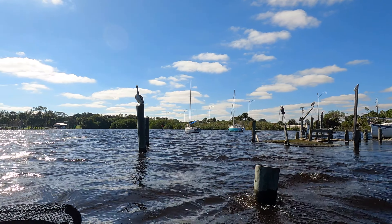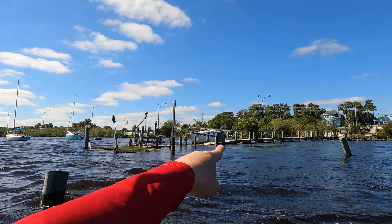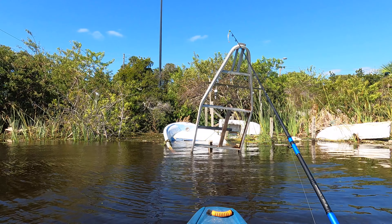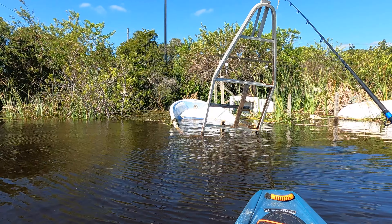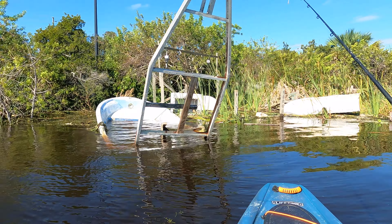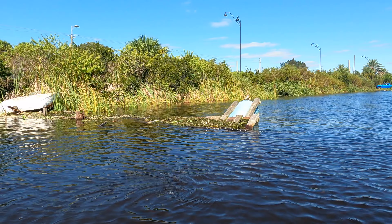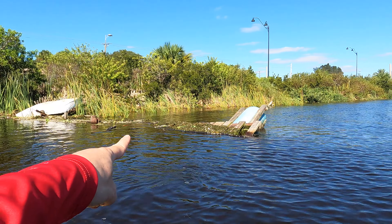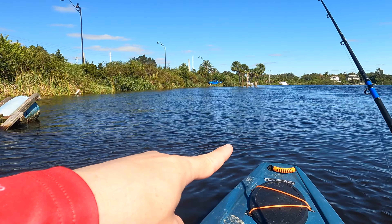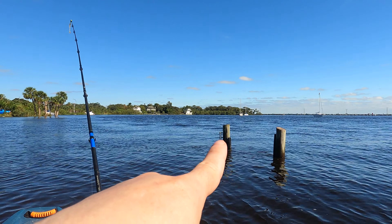There's definitely some damage to this dock. You can see a lot of it is submerged over here. There's boards popped up. Another victim of Hurricane Ian. Looks like this used to be another dock right here. If you follow the water, there's the end of the dock with what looks like a rod holder.